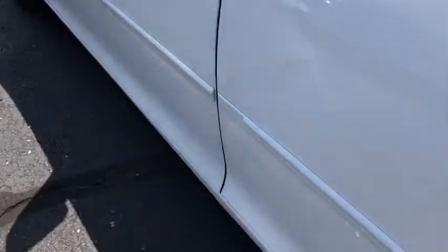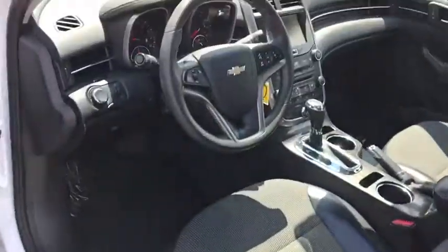Trip computer, security system, compass. A vehicle like this doesn't come along every day. Come in and get it before someone else does.